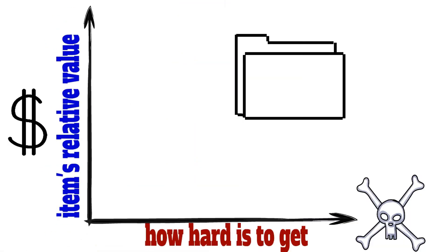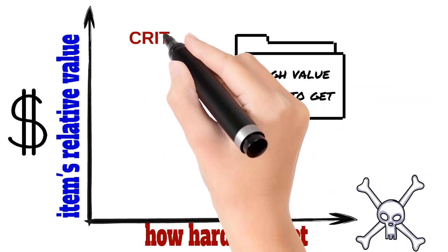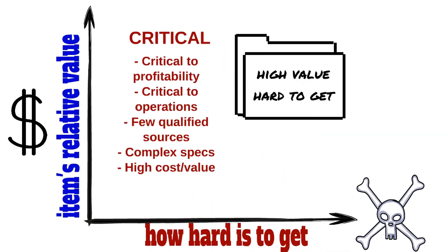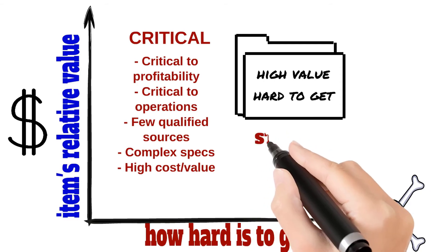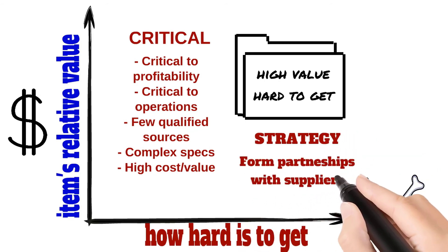Critical items are the essential components of the product or for the production process. These components are crucial to differentiate the product, to drive company profits, sales, and to attract customers. They may have lots of technology, intellectual property, and high participation in the cost. Therefore, you have to put effort and dedication to bring these components at a competitive cost and to ensure supply continuity. The recommended strategy is to develop a good partnership with critical suppliers.